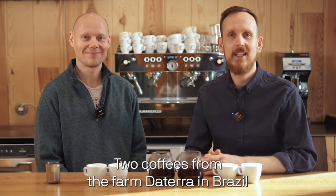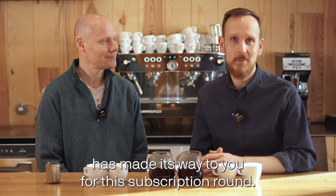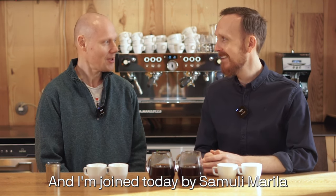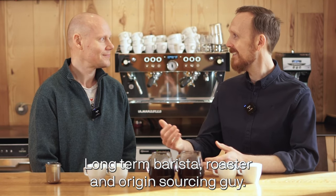Two coffees from the farm Daterra in Brazil have made their way to you for this subscription round. I'm joined today by Semuli Marila — long-term barista, roaster, and origin sourcing guy.